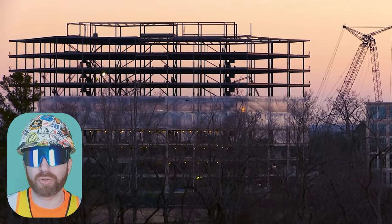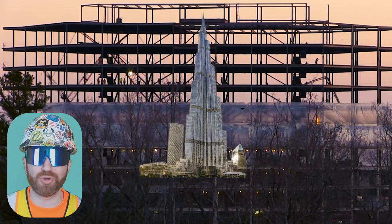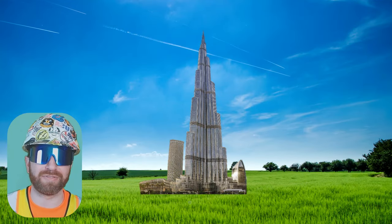Every construction project, both large and small, is different, so the process will vary. For today, we're just going to be talking about ground-up construction, which simply means a new building being built on a plot of land.